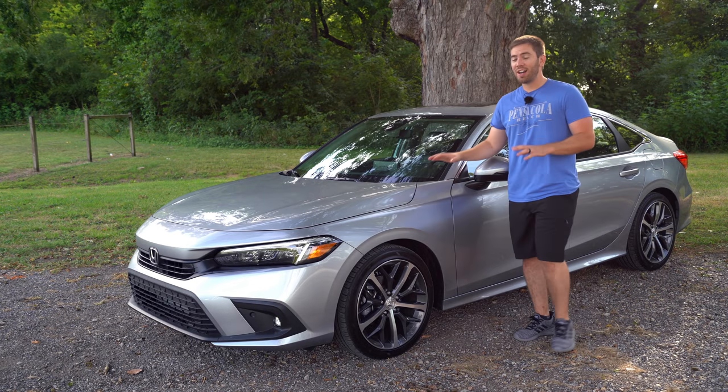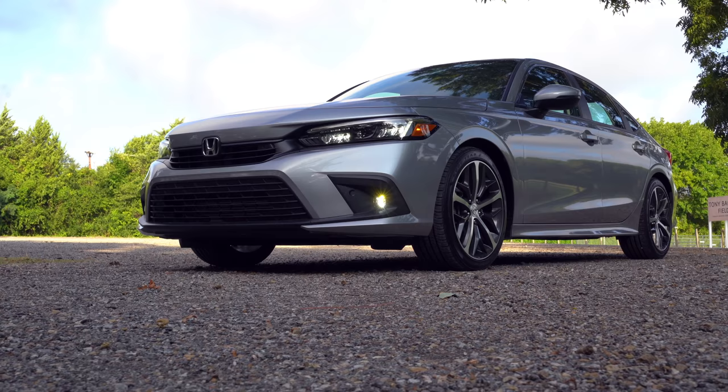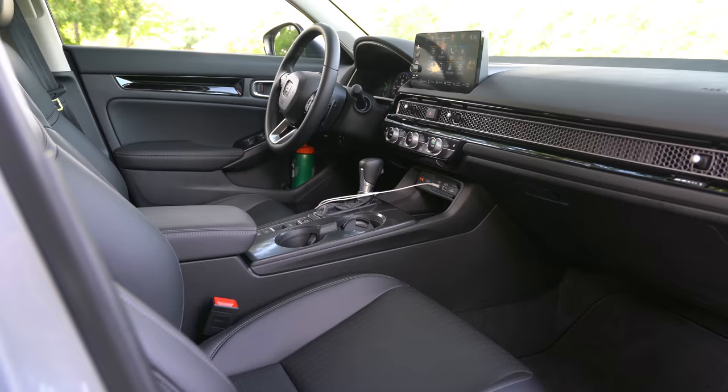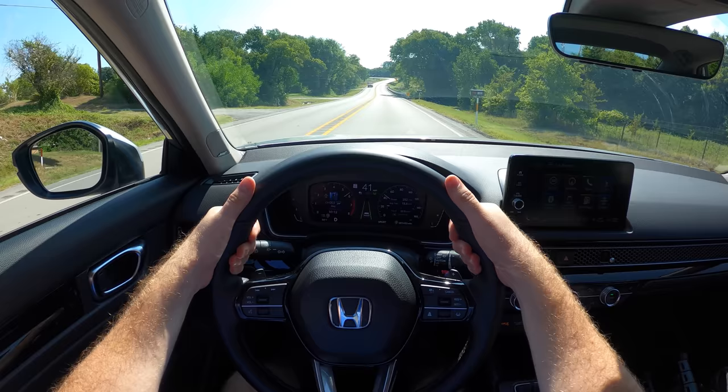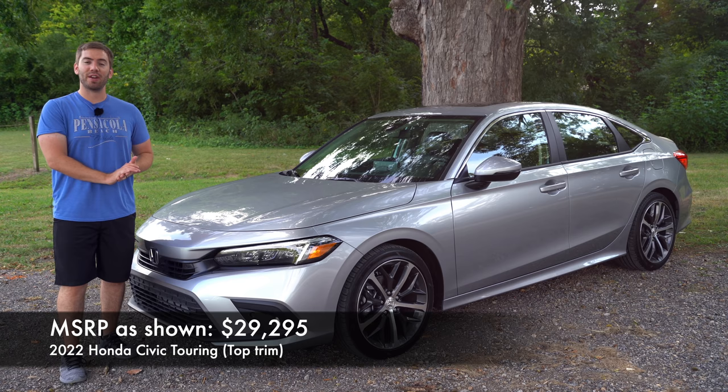For almost half a century, the Honda Civic has been a go-to car for compact car buyers, but this redesigned 2022 Honda Civic might be able to sway a lot of mid-sized buyers too. In this review, we're going to take a full detailed look at this new redesigned exterior, the new modern interior, and get it out on the road and see just how well this car drives. This is the touring model, the top-end Civic.